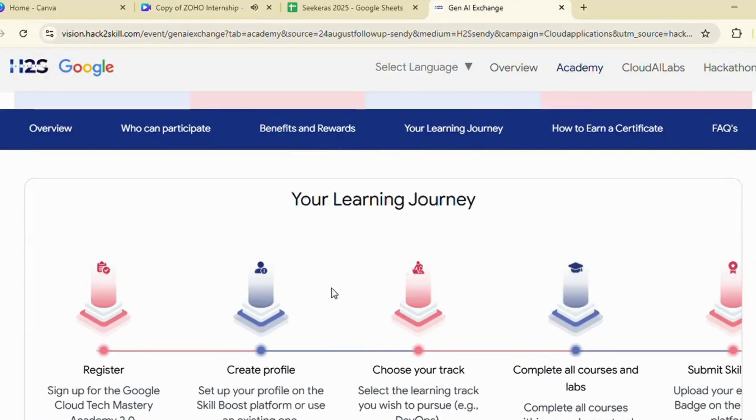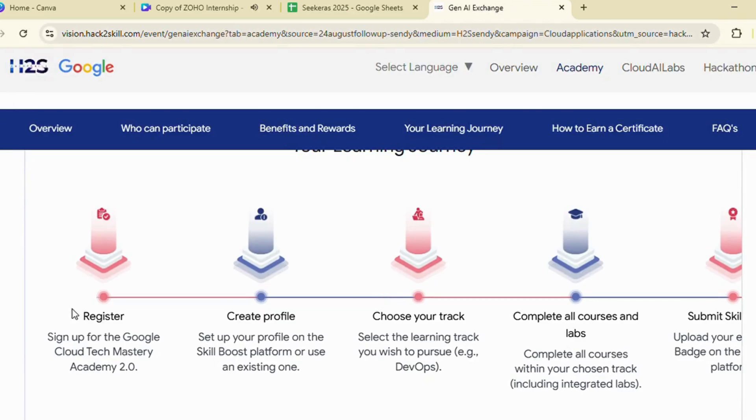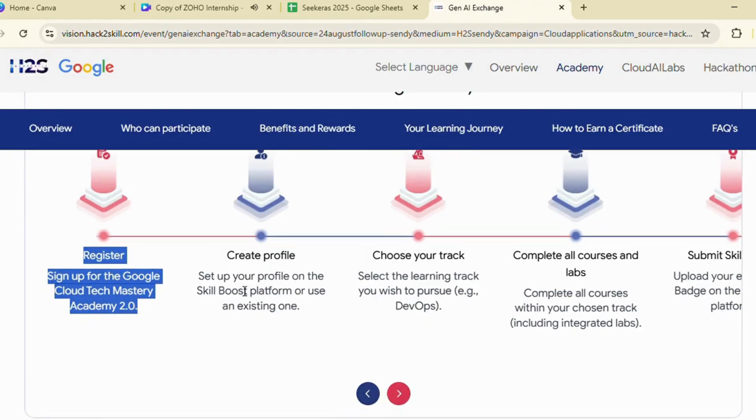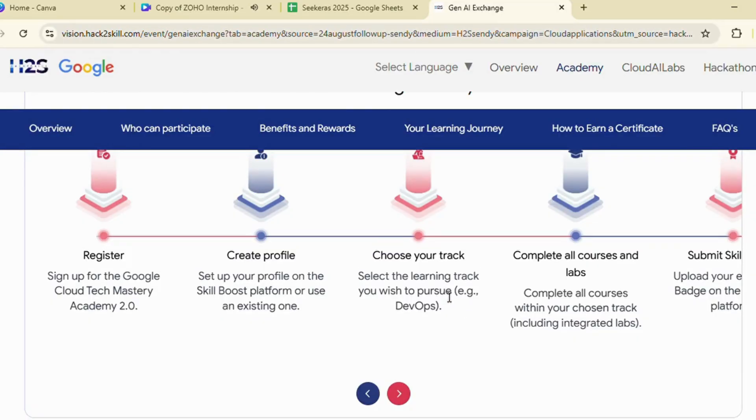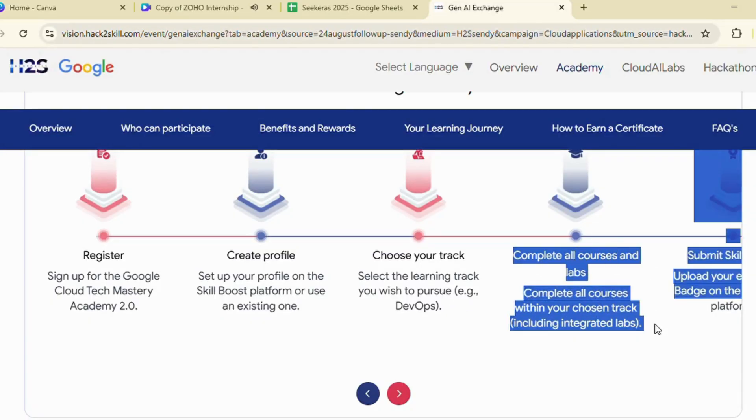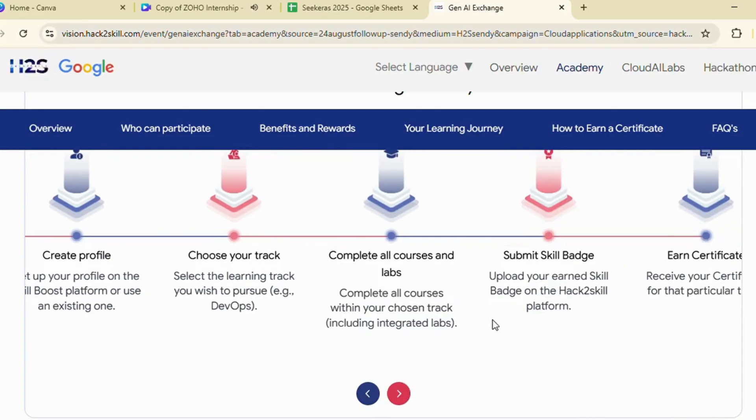What do you need to do? Register for Gen AI Academy 2.0, create your profile on Cloud Skills Boost, select your preferred track, complete all required courses plus hands-on labs, and earn and submit your skill badges.